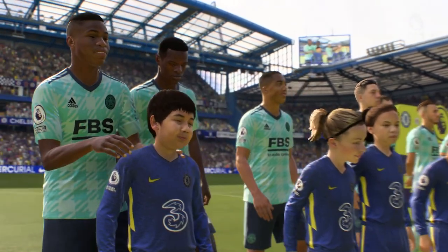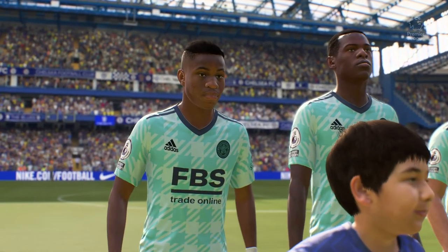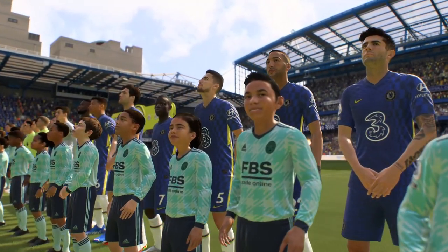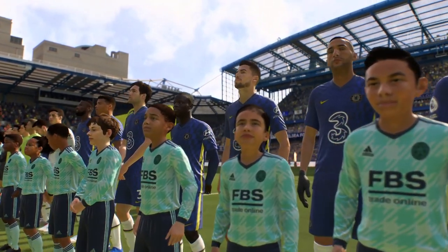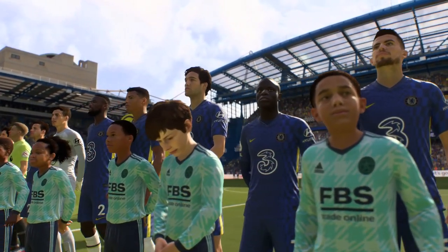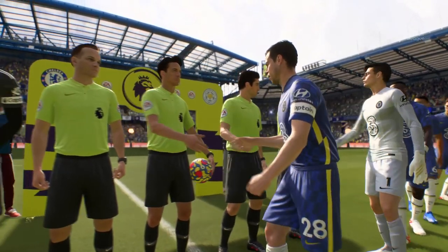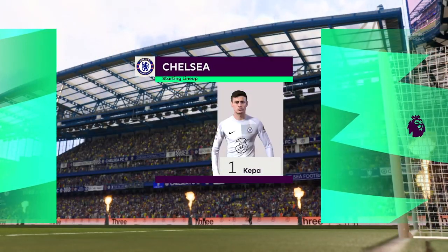George Ineo, number 22, Hakim Ziyech. Number 10, Christian Pulisic. Number 9, Romelu Lukaku. And number 11, Timo Werner. This is how it looks for Chelsea.